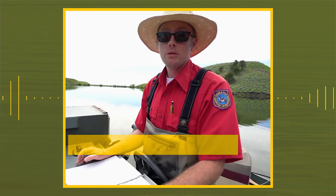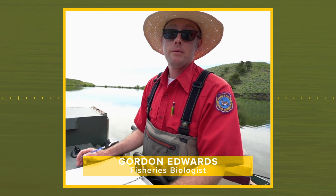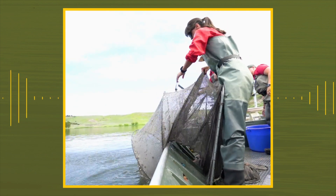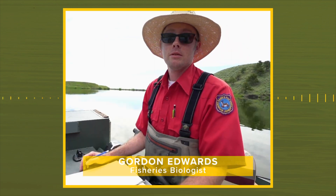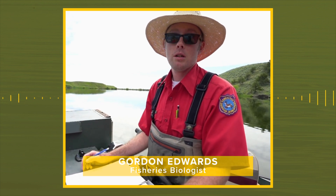They catch fish using a trap net. Gordon Edwards, fisheries biologist, tells us why a trap net is a good tool for sampling: "We have four trap nets that we use that work pretty effectively here to collect fish near the shoreline, and they're able to be released alive — so that's the advantage. It works really well for us to keep our pulse on the fishery and also let those large fish go back into the pond."